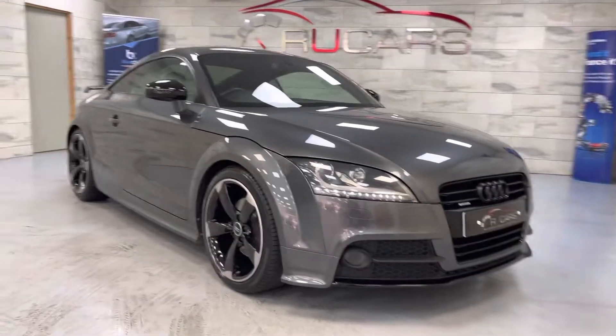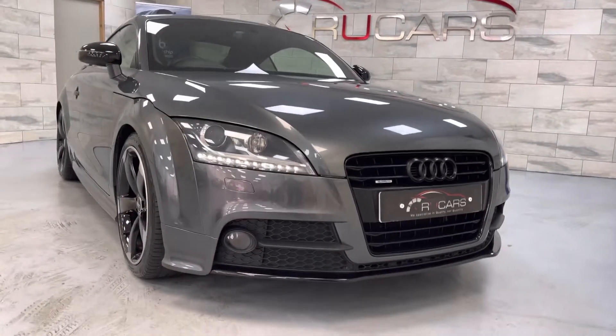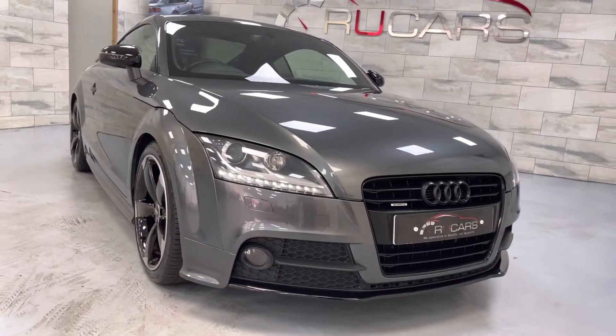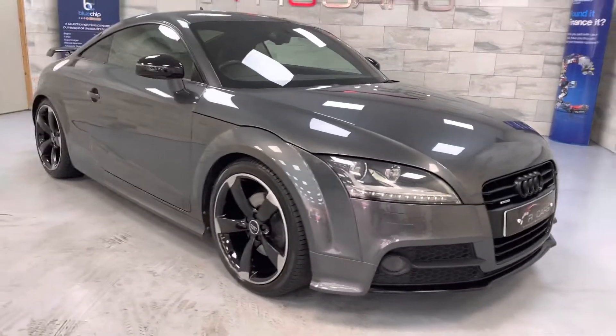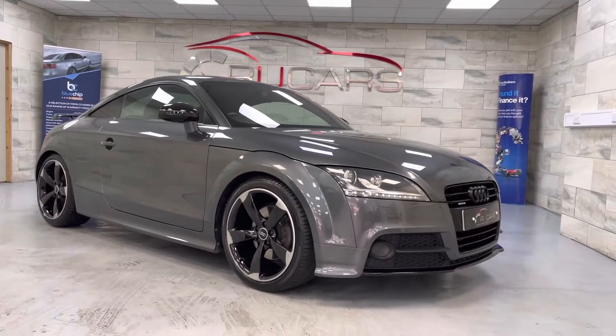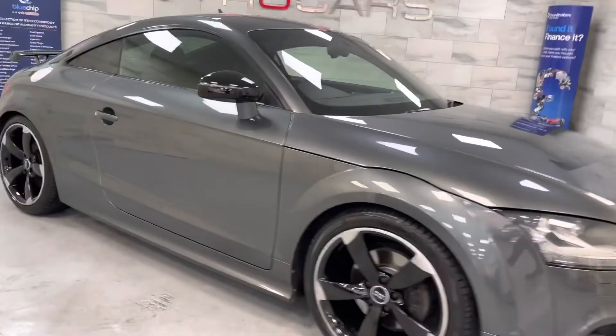Good morning, it's Ed at IU Cars and this is our 2013 Audi TT. It's a Black Edition S-tronic TFSI with the amplified black, finished in Daytona Grey. Doesn't get much better looking than this — a very tidy car with full Audi service history.